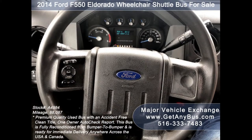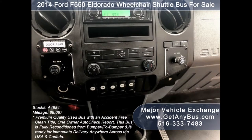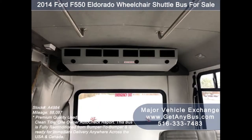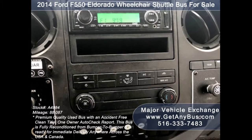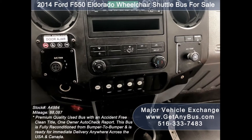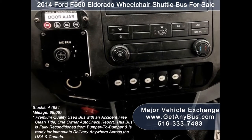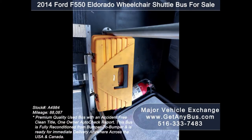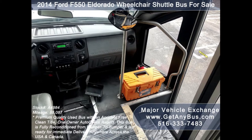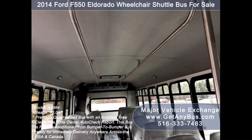Features also include tilt wheel and cruise control, high-capacity front and rear air conditioning and a rear heating unit for the colder months, AM/FM/CD stereo system with speakers throughout, advanced fast idle system, wheelchair lift interlock system, and DOT safety equipment with fire extinguisher located throughout the bus.